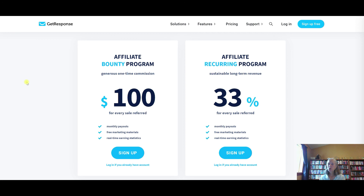GetResponse is a tool that everyone needs, especially if you're an affiliate marketer. Some people try to get going with affiliate marketing without spending any money, but as with any business, there are tools you need in order to be successful. Having an autoresponder and some sort of website or funnel builder are key tools. The GetResponse affiliate bounty program is awesome.